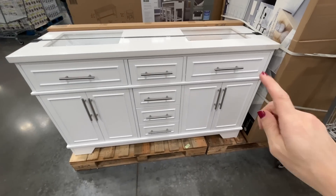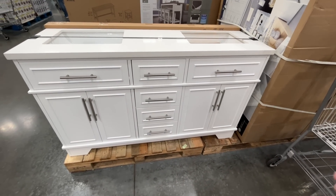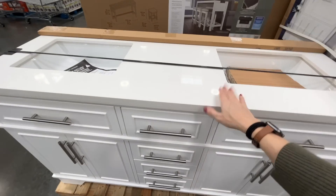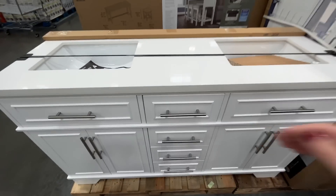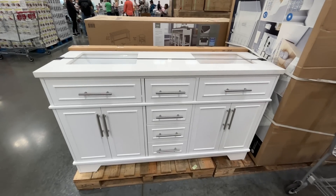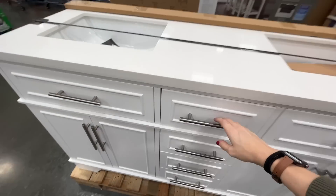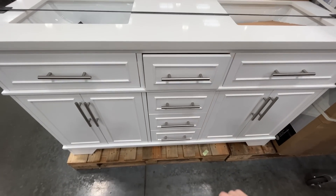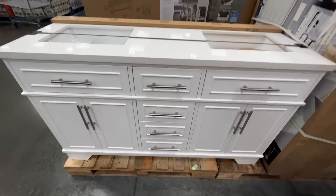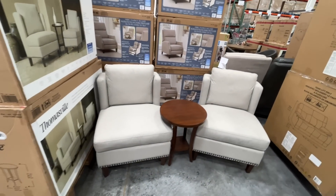I see something exciting — this vanity is at a fantastic price. It's a 60-inch vanity with a countertop, and it comes with the sinks! Scream and deal right here — $850. The drawers are included, and it has built-in organizers and soft-close drawers.